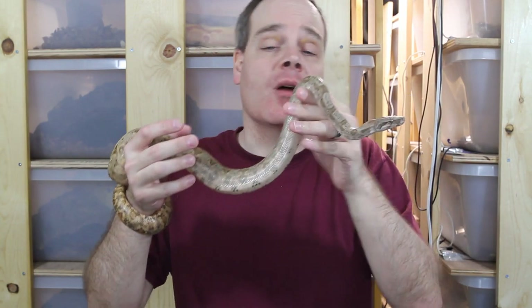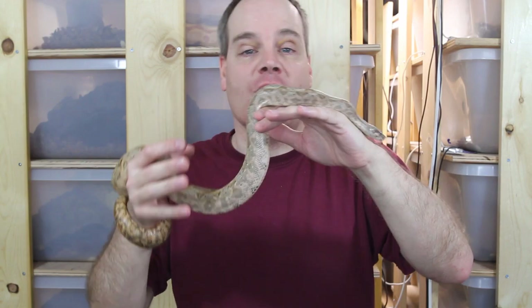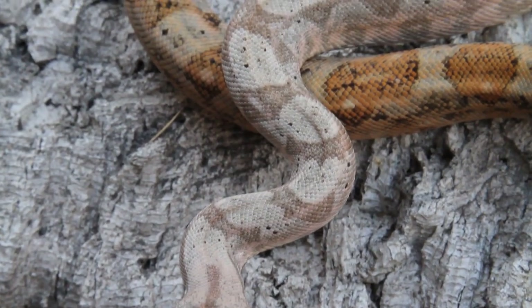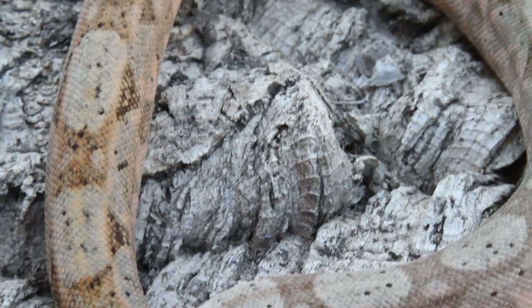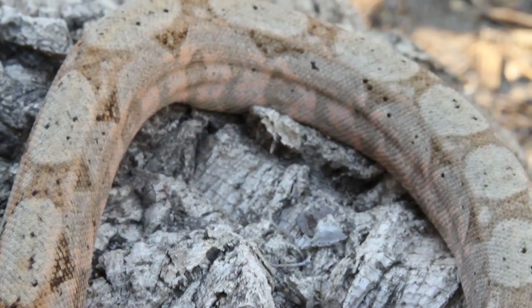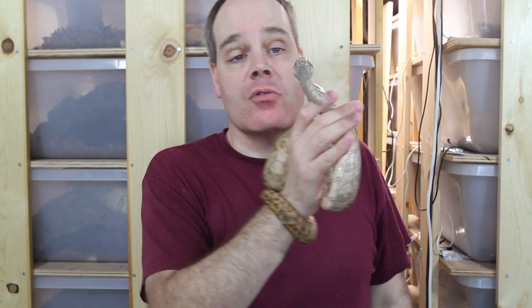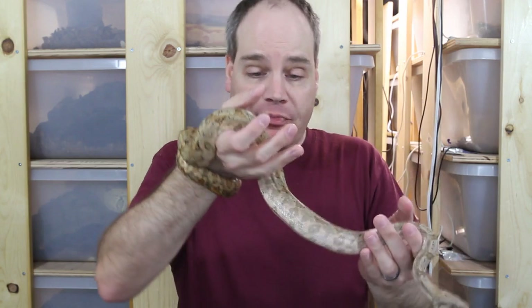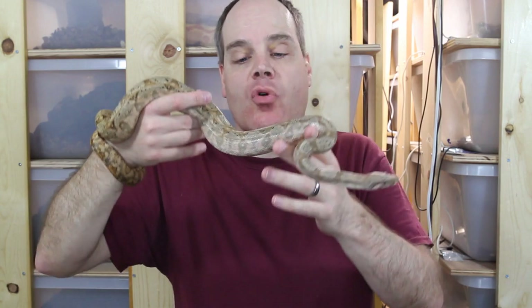The first category is temperament. We want boas with docile temperaments that we can take out and handle, that aren't going to bite us, defecate on us, or try to get away. The Hog Island Boa is great in this category — these are very docile animals. I've never had one bite me or even act defensively. They're a majority to handle; you can take them out, they move around slowly, interact with the handler, hold on but aren't overly squeezy. Just a very enjoyable, docile animal.